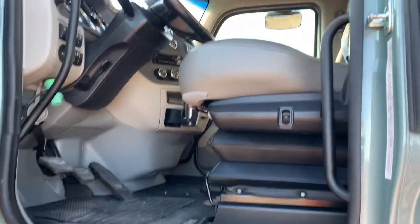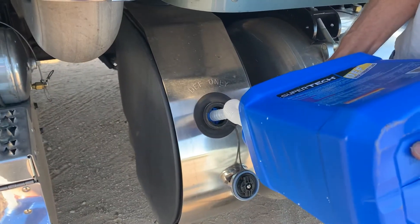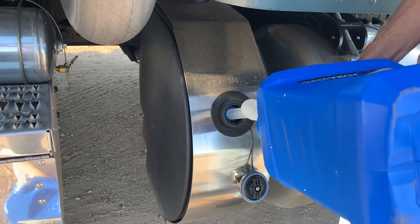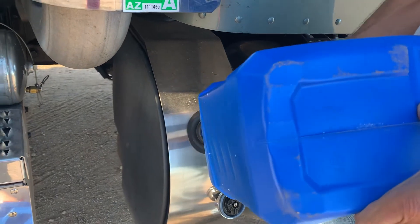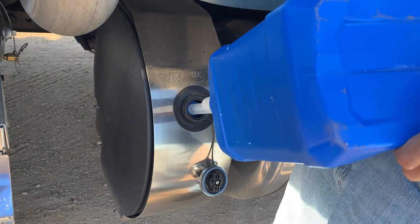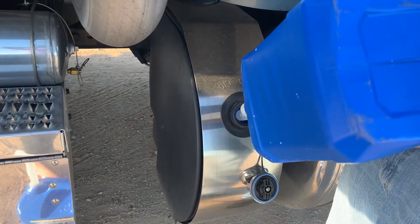How many miles did you already put in that? 22,000. We're at 222,000 miles now. And you have that truck for one year? One year and eight months. 220,000 miles in one year and eight months.